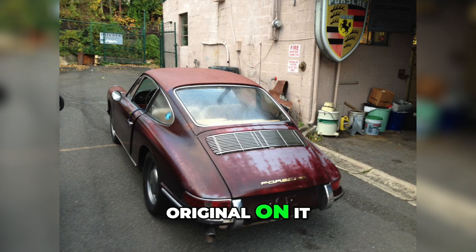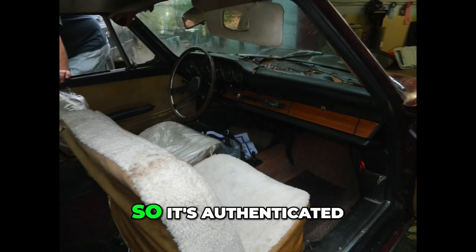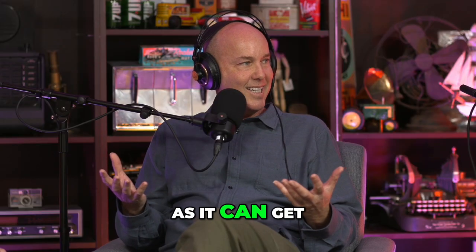All the chrome was original on it, so they were able to save all of that. It's authenticated as much as it can get.